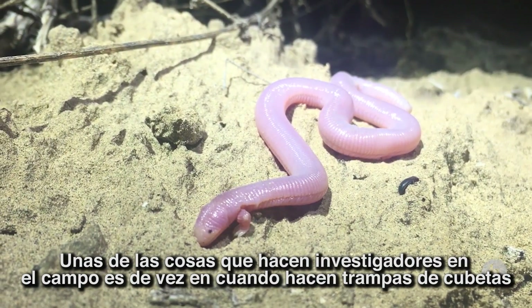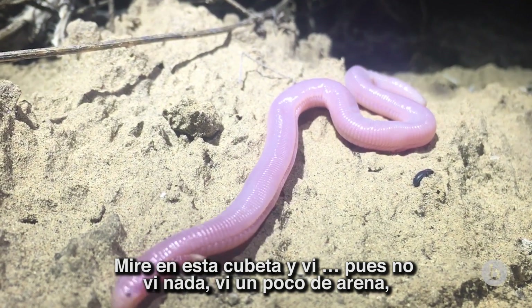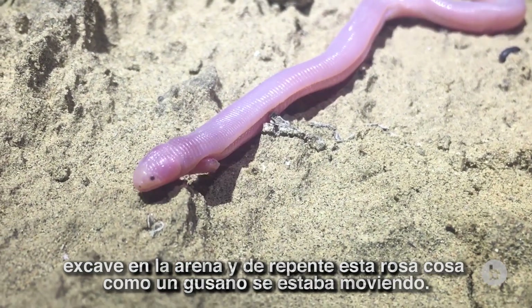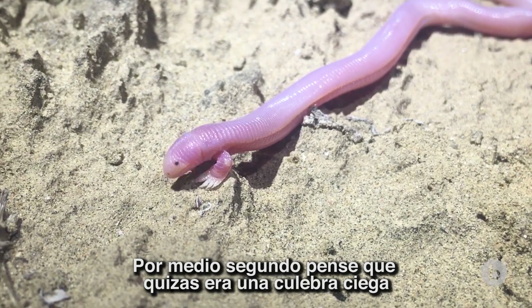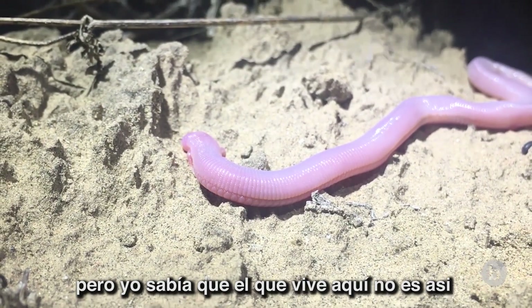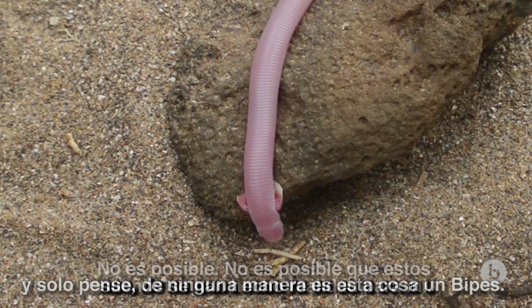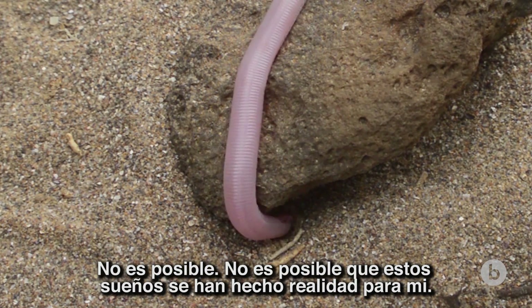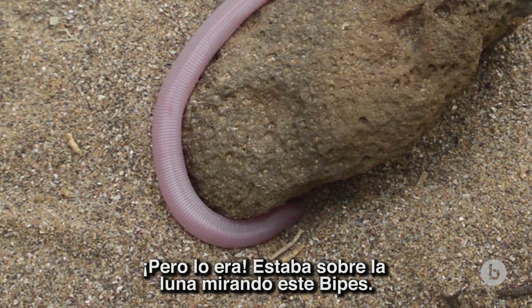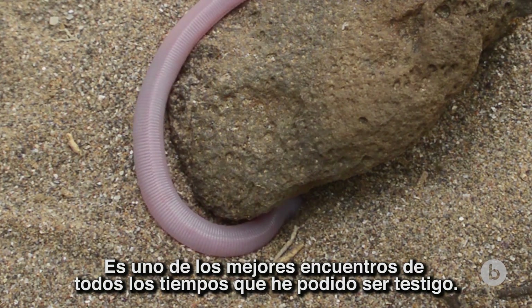One of the things that researchers do when they're in the field is sometimes make bucket traps. I looked in this bucket and I saw — well, I didn't see anything, I saw some sand — and I dug around in the sand and all of a sudden this pink worm-like thing was squiggling around. For a split second I thought maybe it was a blind snake, which is a kind of snake that sometimes is pinkish and looks sort of similar. But I just knew the one that lives here isn't really like that, and I just thought there's no way this thing is a Bypes. It's not possible that these dreams have come true for me — but it was, and I was just over the moon. It's one of the best finds of all time that I've ever been able to witness.